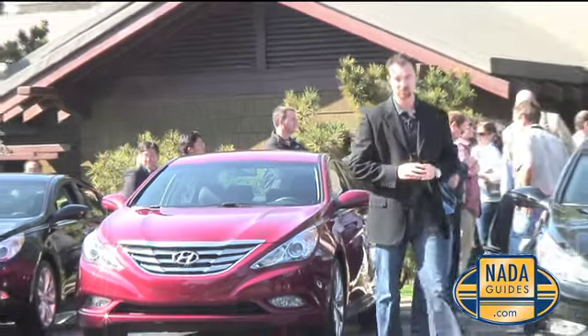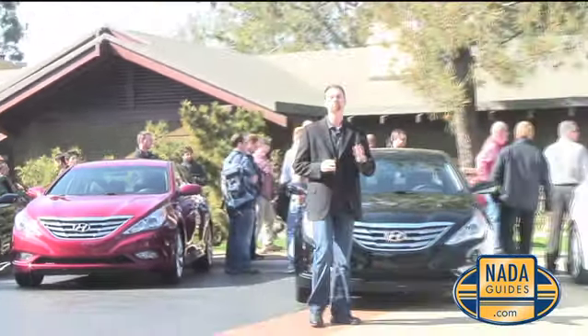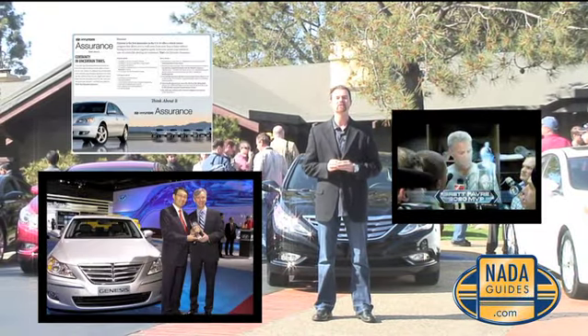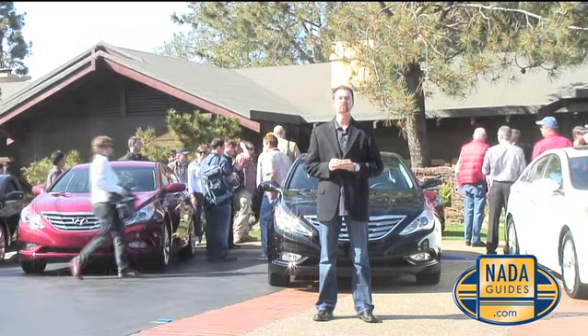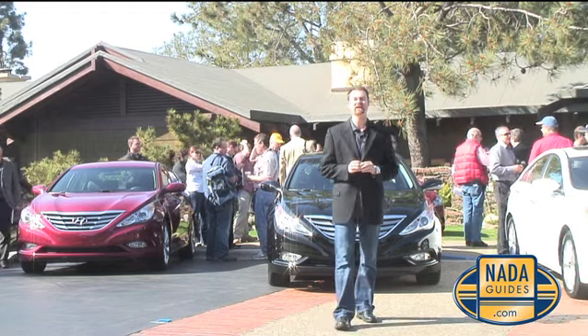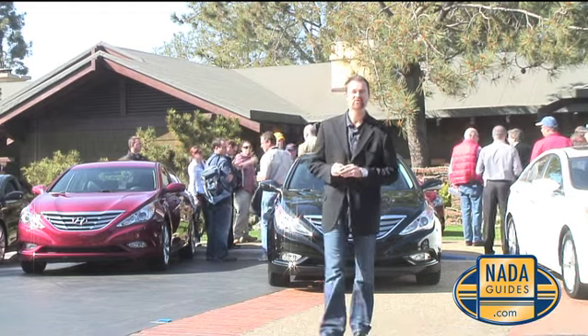Over the past two years, no other automotive maker has pushed the automotive envelope quite like Hyundai — from Super Bowl ads to its award-winning assurance program and of course North American Car of the Year. We're here in La Jolla, California at Torrey Pines, getting ready to talk about our 2010 NADAGuides.com Car of the Month for March.